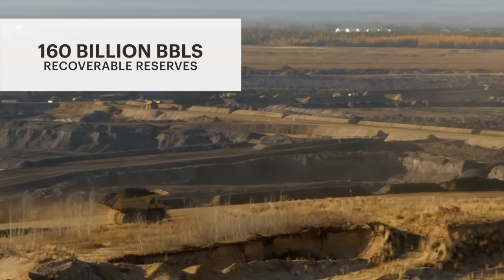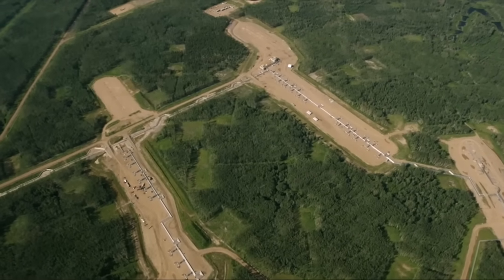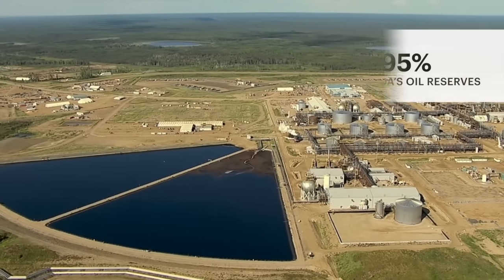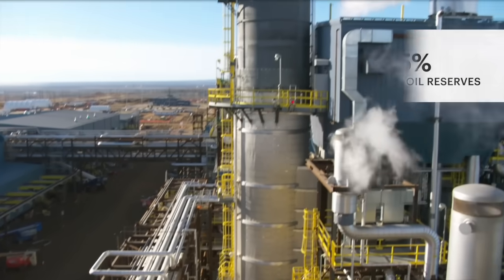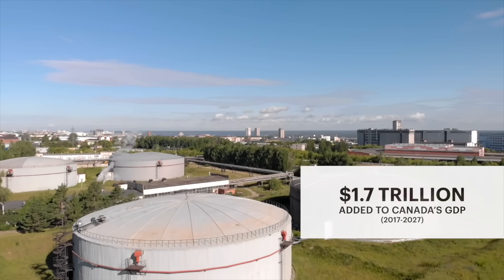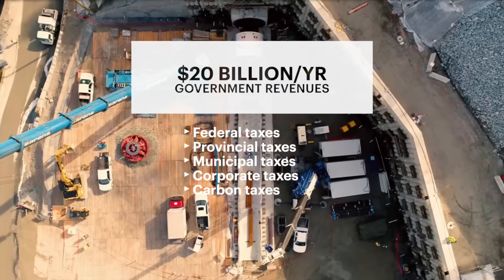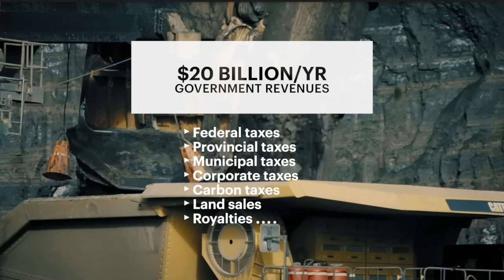Alberta's oil sands. It's the world's third largest oil reserve, with 161 billion barrels of recoverable oil in the ground. They're a huge part of Canada's economy, contributing trillions to Canada's GDP over the past 50 years, generating billions annually in government taxes, revenues and royalties, supporting small and medium-sized businesses from coast to coast, and attracting hundreds of thousands of workers from every part of the country.